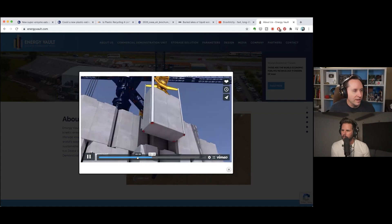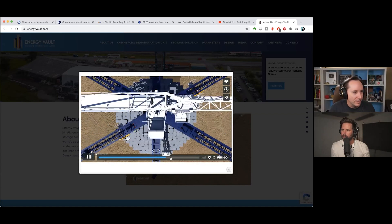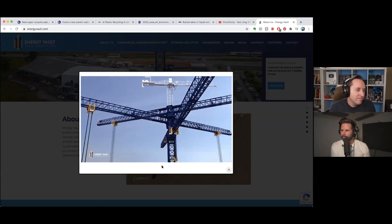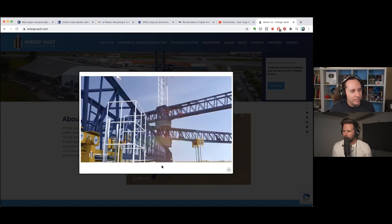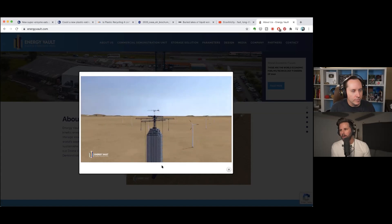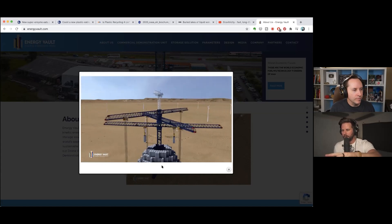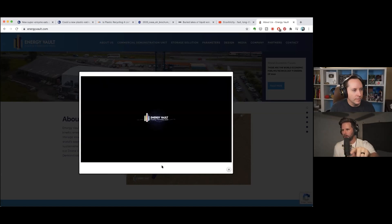The Energy Vault concept — stacking blocks — is something I've thought about before in connection with wind turbines. Looking at this video, it's situated in the middle of a wind field. When you see the diagram from Energy Vault, the scale of it compared to surrounding structures makes it clear this is a large dedicated installation.